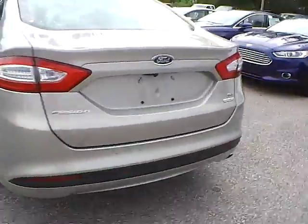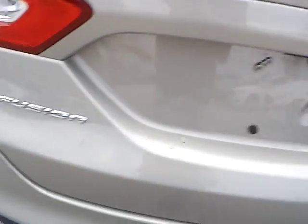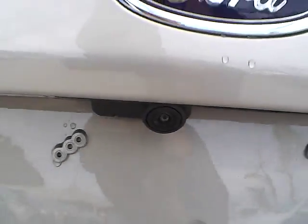As for the back of the vehicle, we have the Ford badge in the middle, Fusion lettering on this side, and SE lettering with EcoBoost badge on the other side. We also have a backup camera as well as rear parking sensors — very nice safety features.